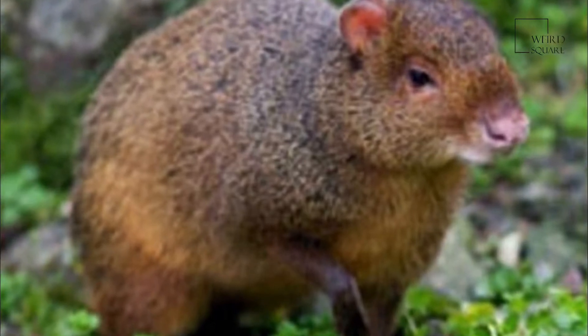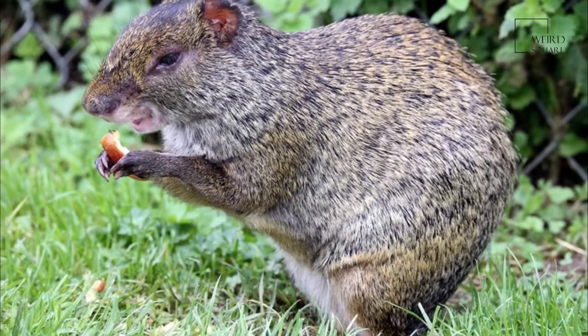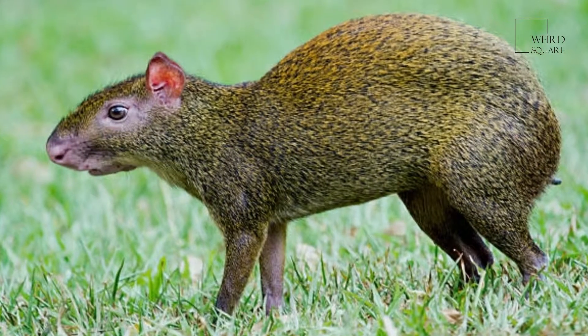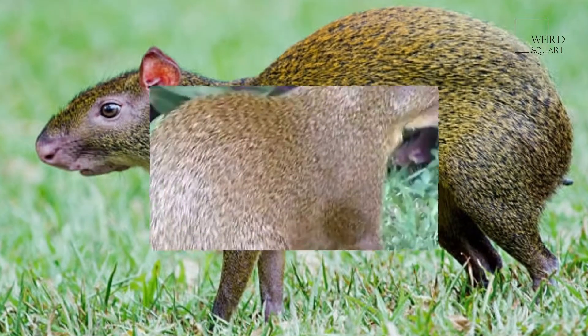They are native to Middle America, Northern and Central South America, and the Southern Lesser Antilles. Some species have also been introduced elsewhere in the West Indies.